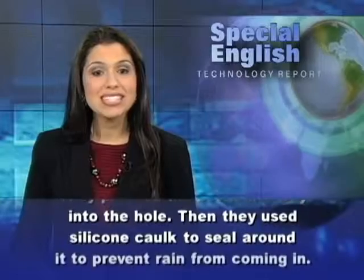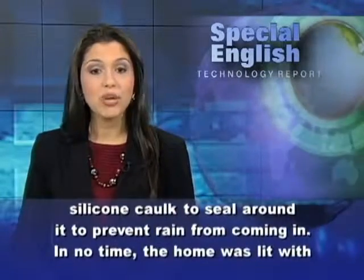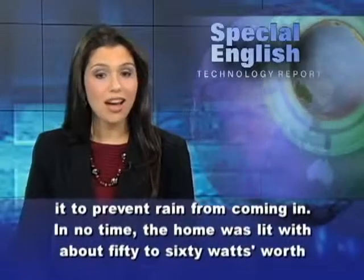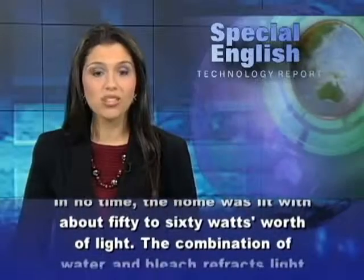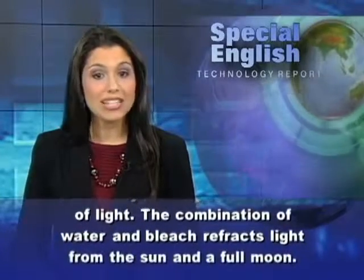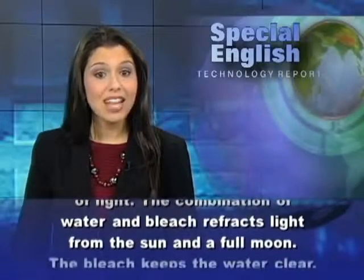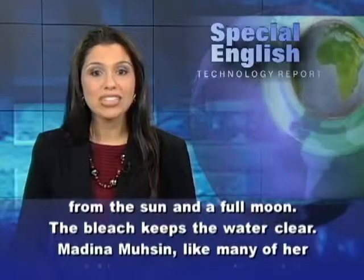Then they used silicone caulk to seal around it to prevent rain from coming in. In no time, the home was lit with about 50 to 60 watts worth of light. The combination of water and bleach refracts light from the sun and a full moon. The bleach keeps the water clear.